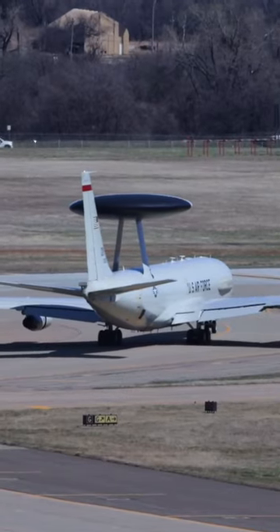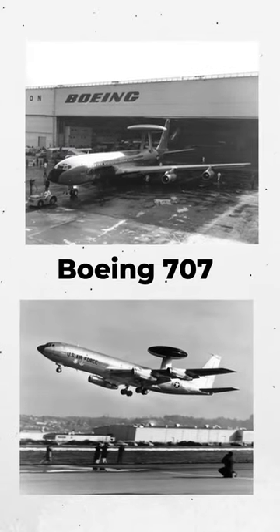The E3 Sentry is actually a modified Boeing 707, which was an iconic aircraft that made its first flight all the way back in the 1950s, so the fact that this thing is still flying today is pretty wild.